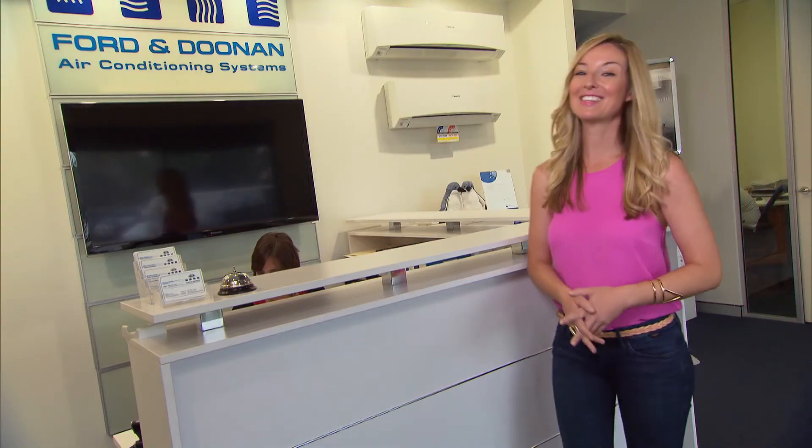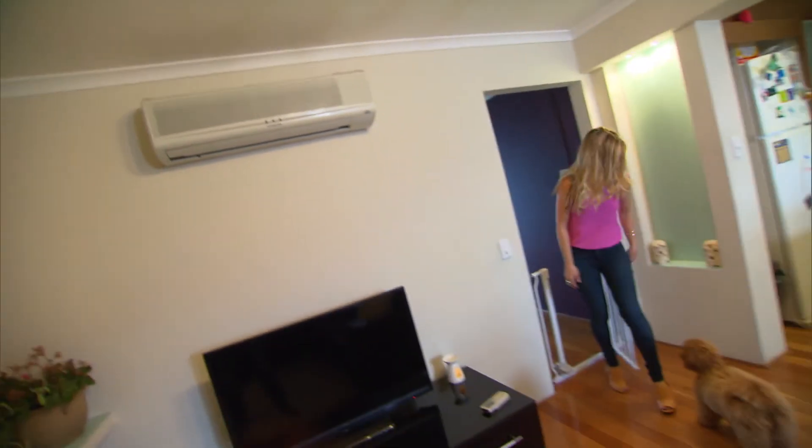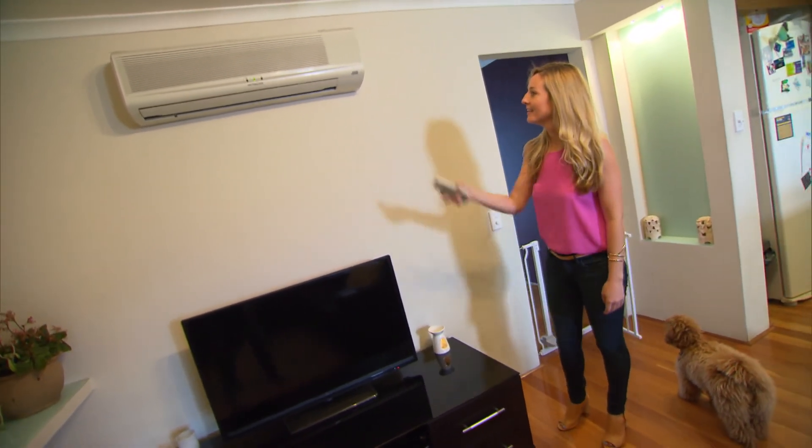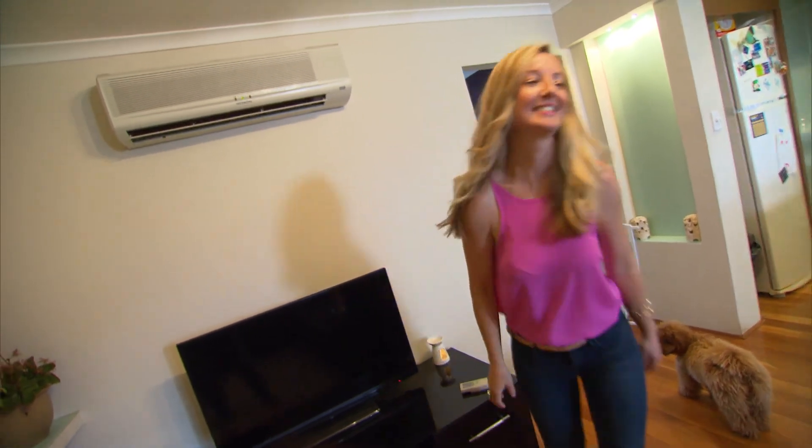If you're thinking about installing a new air conditioning system for summer, now is the time to get onto it. Have a chat to a Ford and Doonan air conditioning expert to make sure you get the right one to keep your home cool this summer. Make your house the best place to be this summer by making sure it's always the right temperature. Find out more on our website.